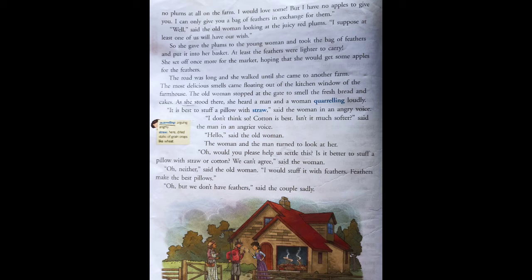It is best to stuff the pillow with straw, said the woman in an angry voice. I don't think so. Cotton is best. Isn't it much softer? said the man in an angry voice.